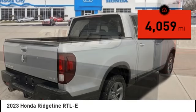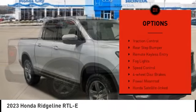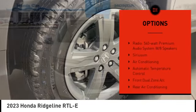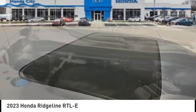This vehicle has less than 5,000 miles. Here are some of this vehicle's great options: electronic stability control, alloy wheels, brake assist, traction control, rear step bumper, remote keyless entry, bald lights, speed control, four wheel disc brakes, power moonroof. Come see the car for yourself.